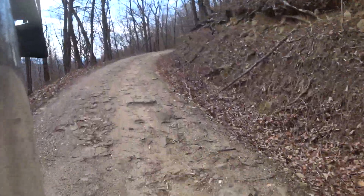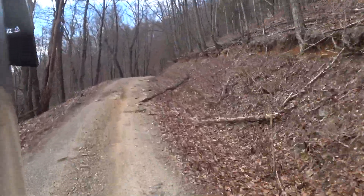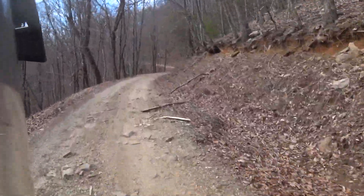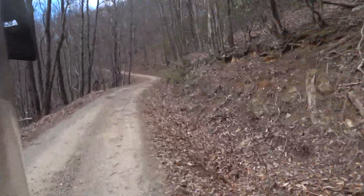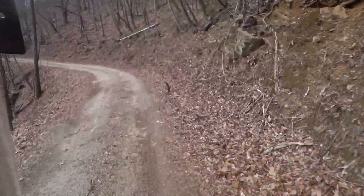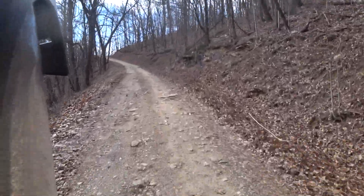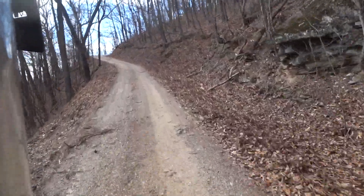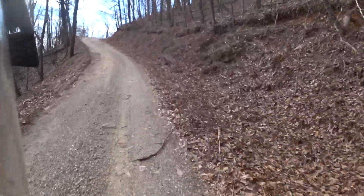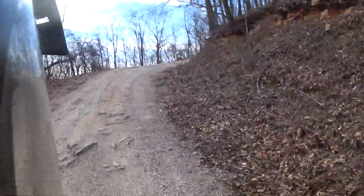In those situations I totally understand why you want to pay a lot of attention. This is a nice little road.